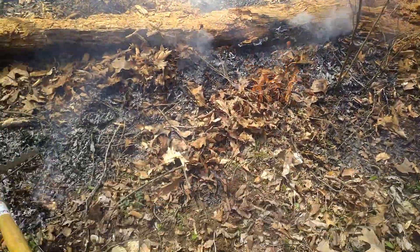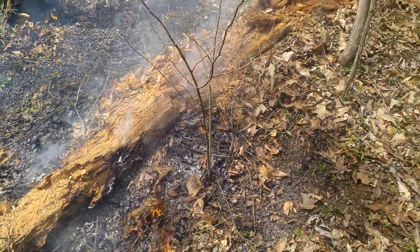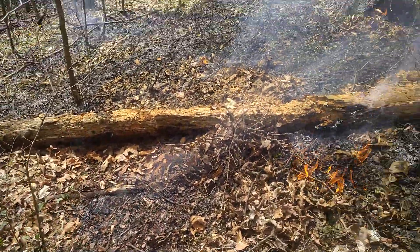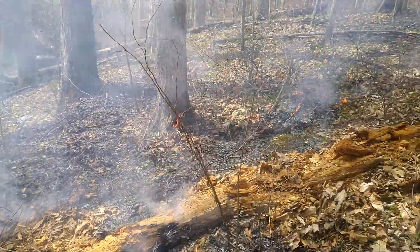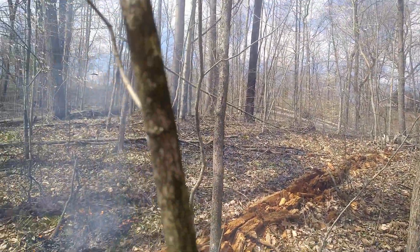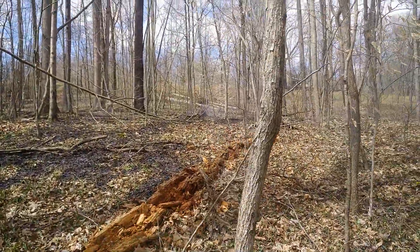Just gonna keep this here from... sorry, hard to use the rake one-handed up here. Kind of rake it. Yeah, see it's starting to kind of peter out there. You gotta go through and check for hot spots. I don't know if y'all can see that right there.